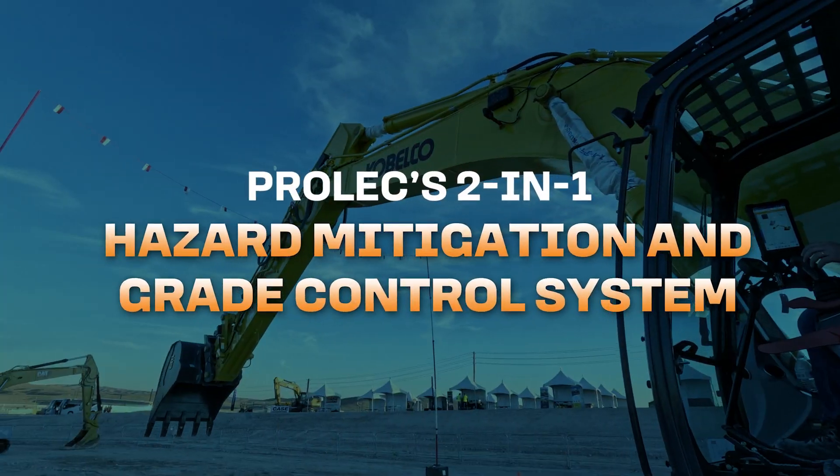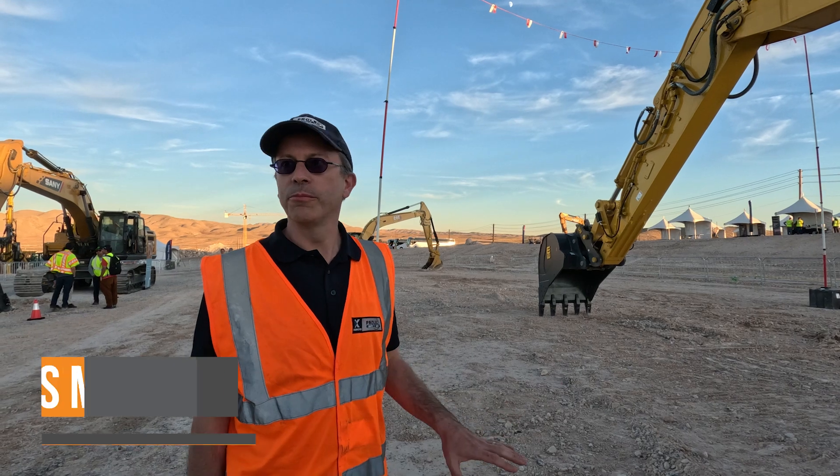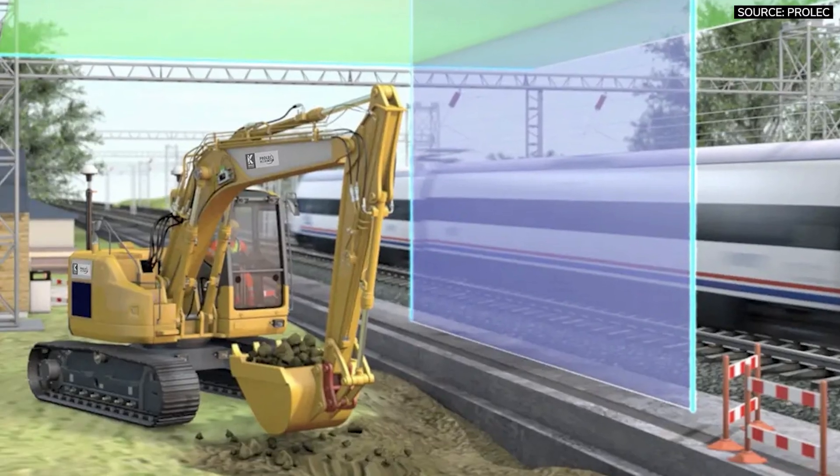This is an emerging technology. We're collaborating with Trimble to look at integration between Trimble Earthworks and our system, which is a heightened slew limiter.